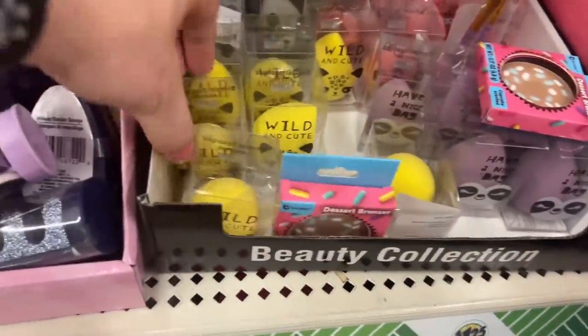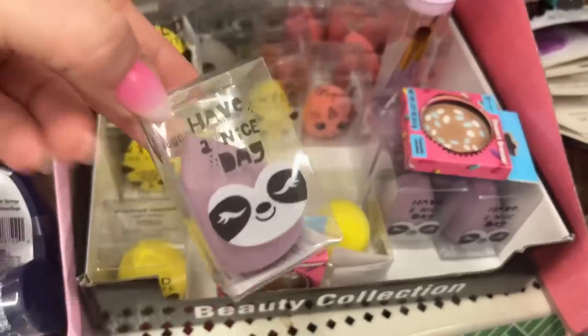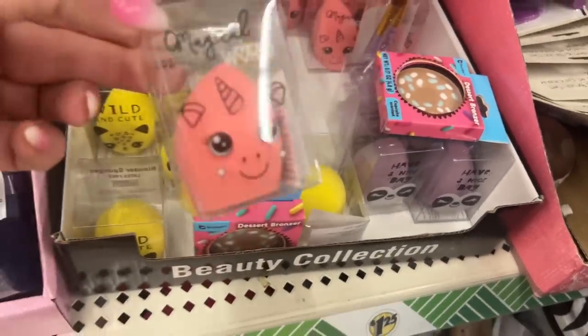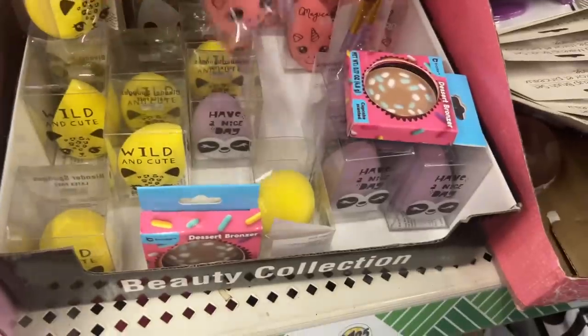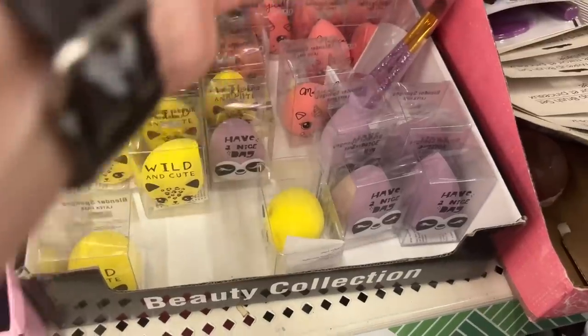Look at these little guys over here — they have these that say 'Wild and Cute,' 'Have a Nice Day,' and 'Magical World.' Those are so cute, let me hang these up so you can see them.